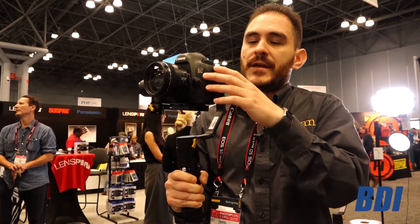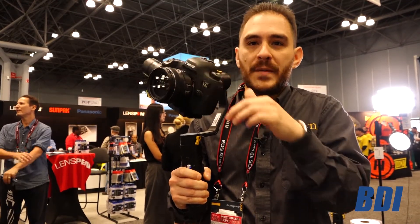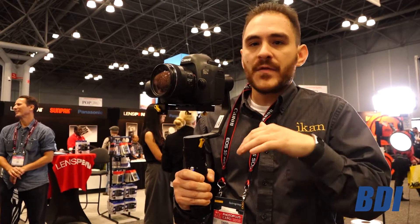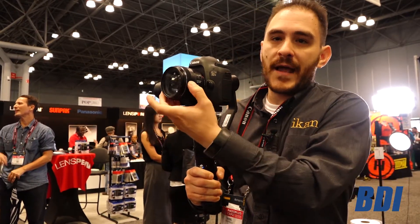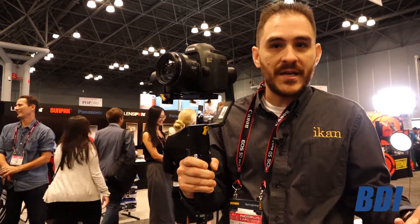It's also a lot more responsive, so if you happen to push it or hit it, it will bounce back really fast. The motors are very strong — I can actually adjust the lens at the same time even while it's on. Other gimbals don't allow you to do that.